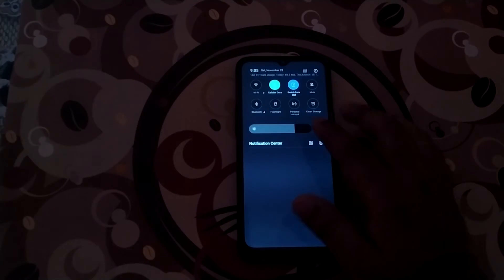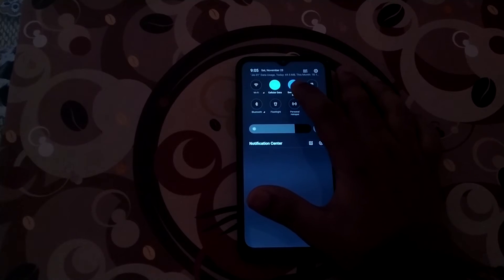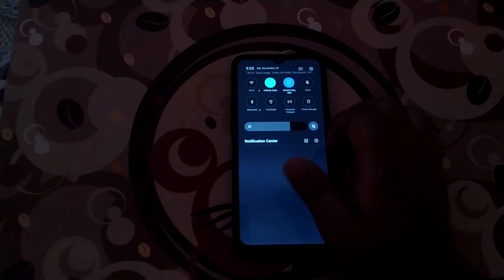The next feature was also related to the notification bar — the addition of fast SIM toggling. Earlier, if I had a mobile data package activated on both SIM cards, I had to go to Settings, then SIM settings, and change which SIM to use for mobile data. Now I can easily go to the notifications and toggle between SIM 1 or SIM 2 to select which one to use for mobile data.